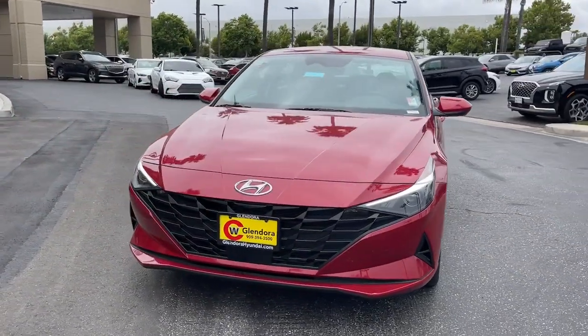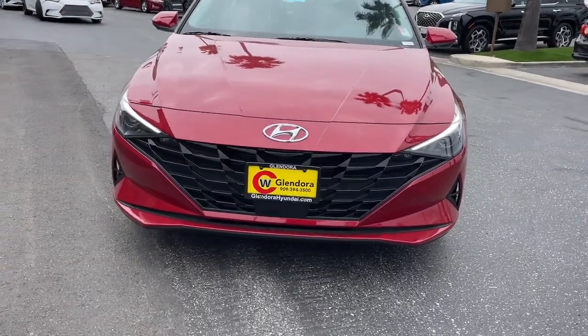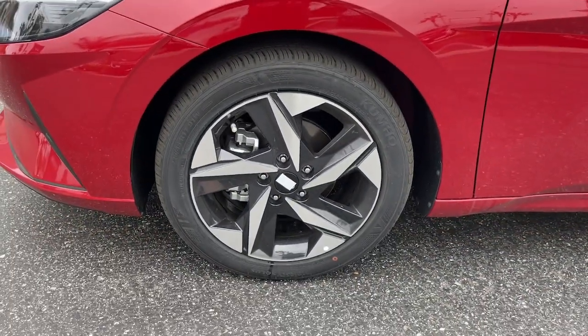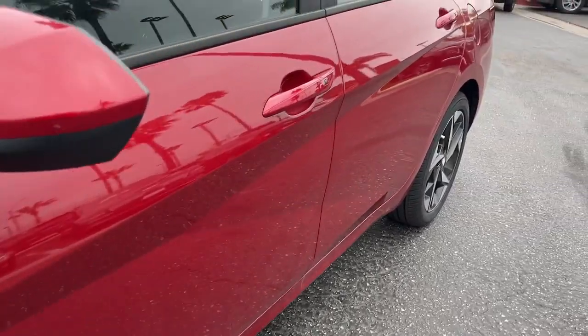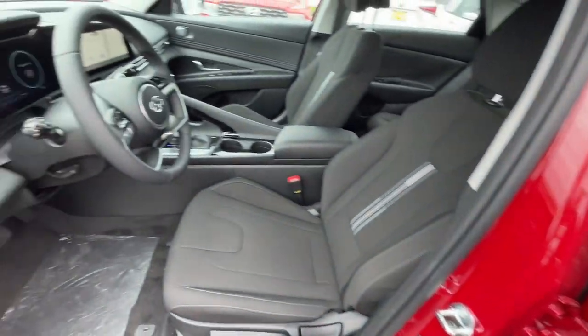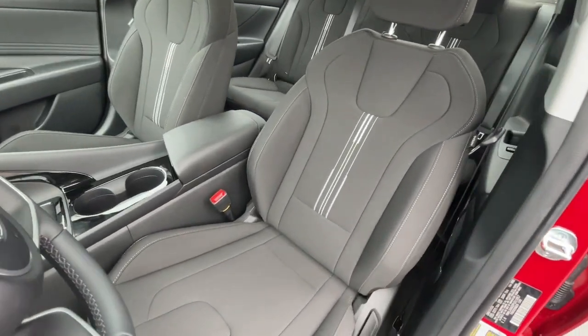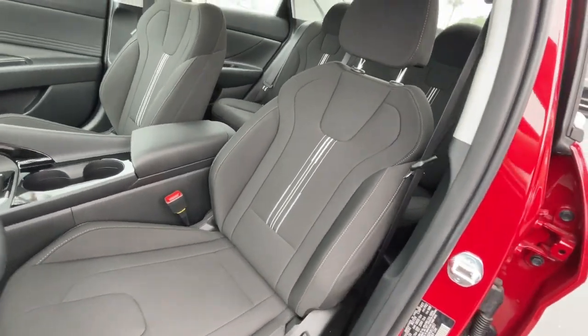These are just some of the great options this vehicle comes with: Apple CarPlay and/or Android Auto, wireless charging station, pre-collision system, keyless entry, satellite radio, heated mirrors, steering wheel audio controls, alarm, dual-zone AC, and electronic stability control.